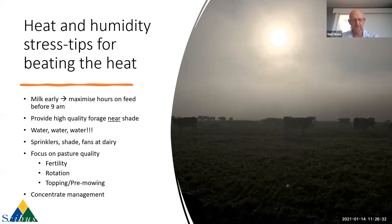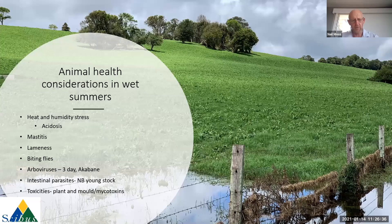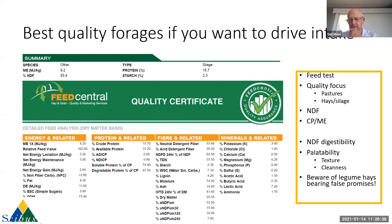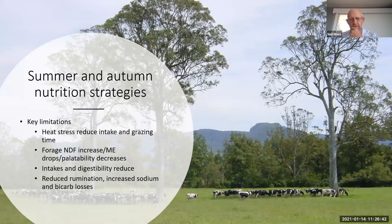We'll talk about concentrate management shortly. Any other questions around those basic strategies for heat stress and getting cows to eat during the heat?